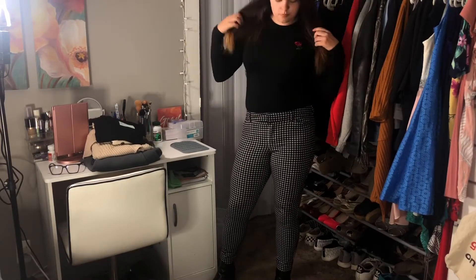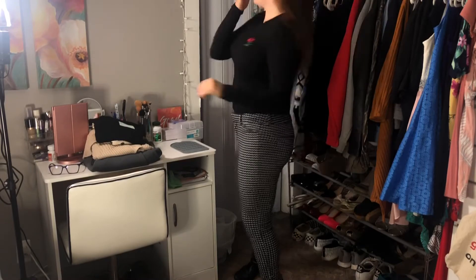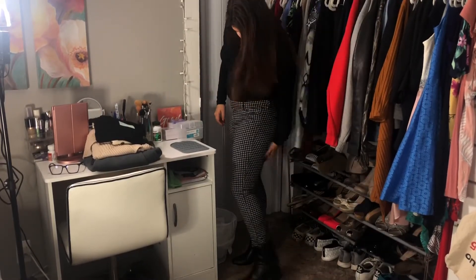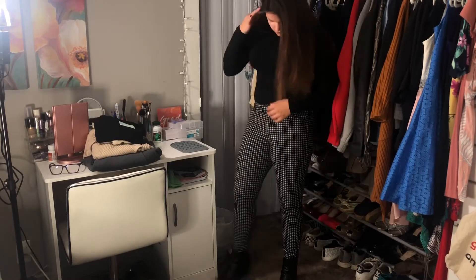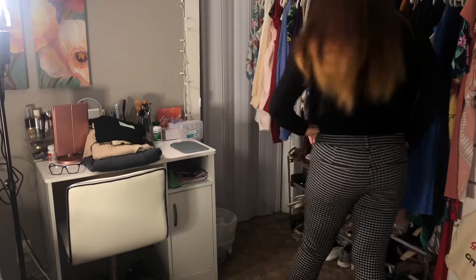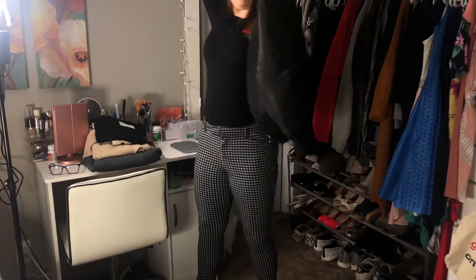By spice it up I mean wear all black. This is a black bodysuit from Forever 21 with those same jeans — it's definitely a more edgy take on business casual, and I honestly really like this outfit a lot. Again with the jacket situation, I just threw on this bomber jacket from Forever 21 as well.